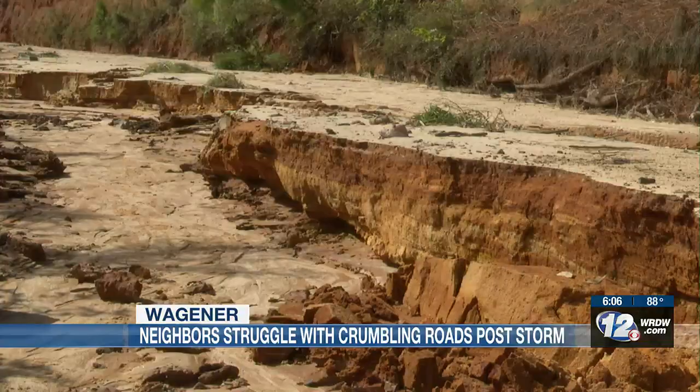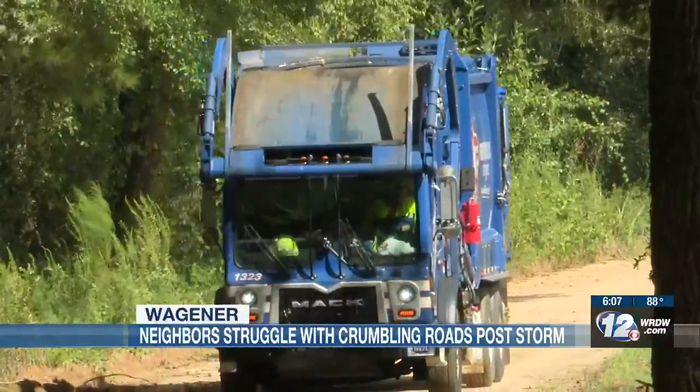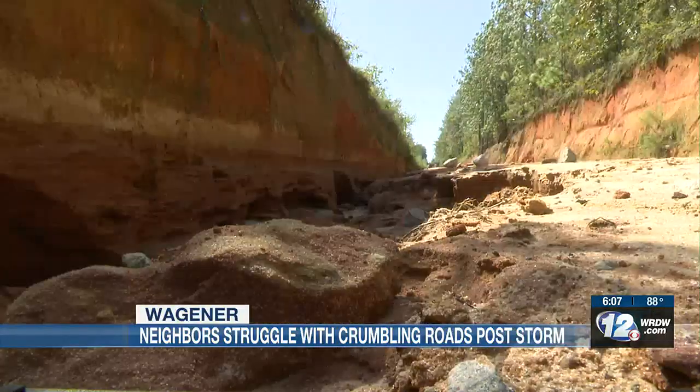Forcing neighbors to find another way out and stopping trash pickup trucks from getting in. It's aggravating. You've got to make a trip five, six miles out of the way to get back over and around.